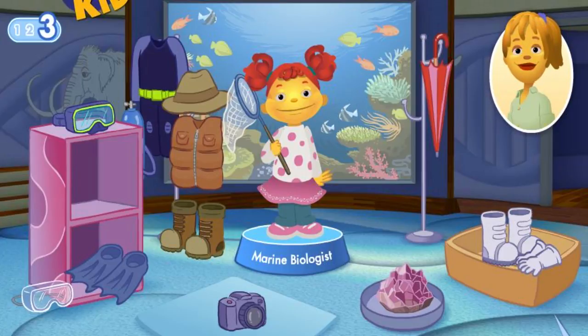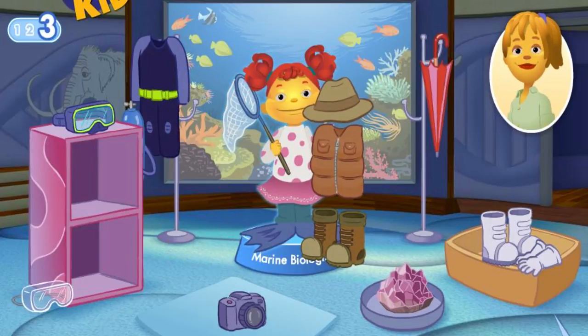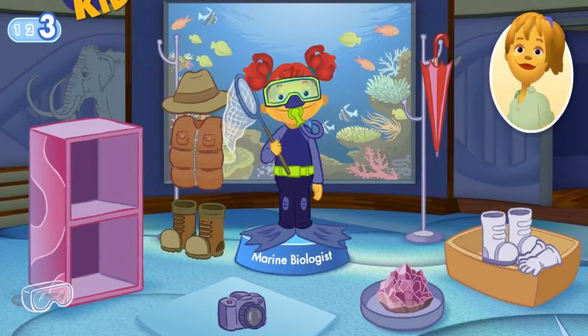This scientist doesn't use an umbrella — try again. Flippers move you quickly through the water. This vest, boots, and hat are used by a different type of scientist — don't give up. A mask lets the marine biologist see underwater. This scientist doesn't use a camera — try again. You can stay underwater a long time with scuba gear. Great job!